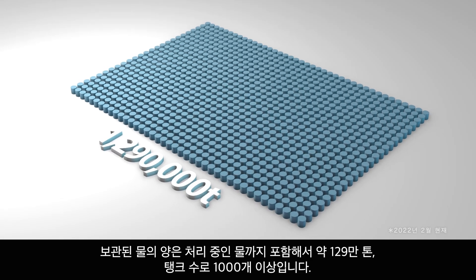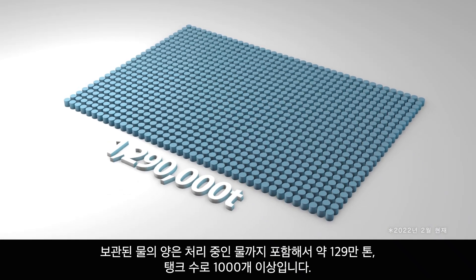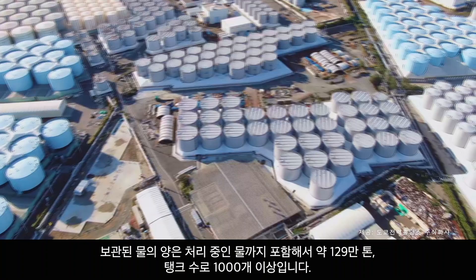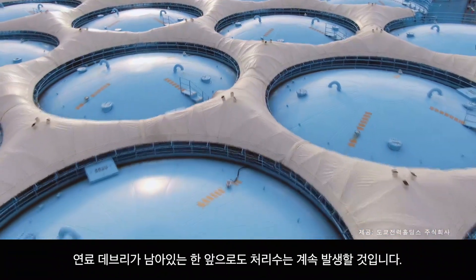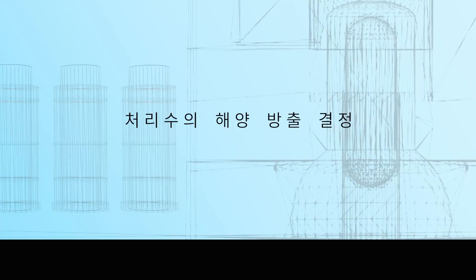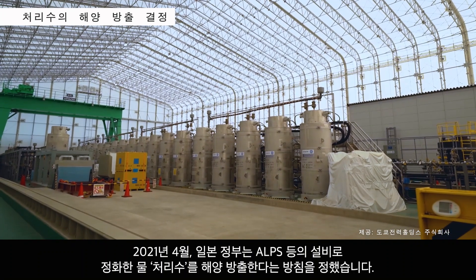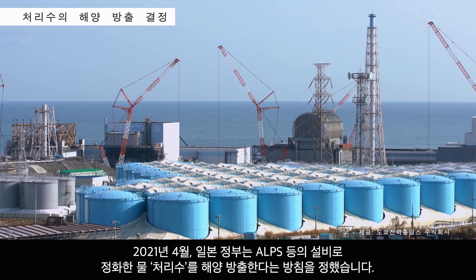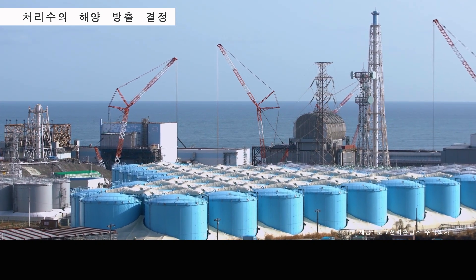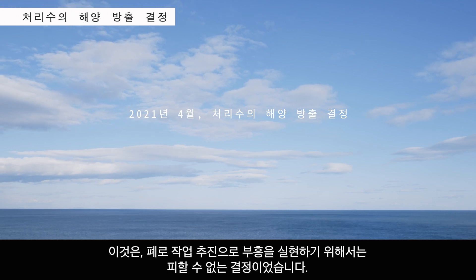The amount of water being stored both during and post-treatment is 1.29 million tons. There are over 1,000 tanks. As long as nuclear fuel debris remains, the amount of treated water will continue to increase. In April 2021, the Japanese government decided to discharge ALPS-treated water into the Pacific Ocean. This decision was necessary to make the decommissioning and further recovery possible.